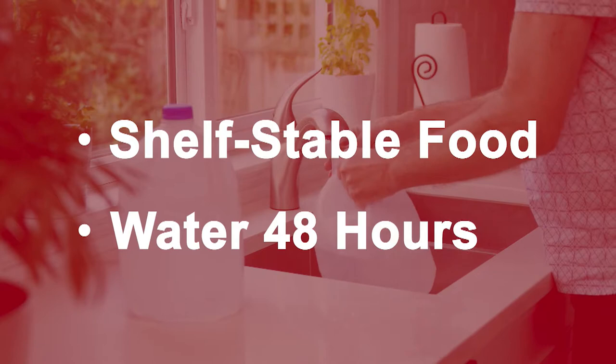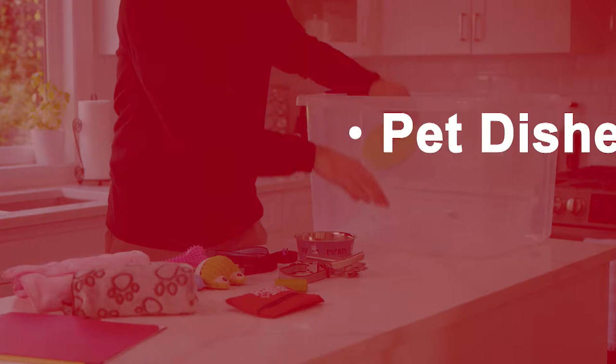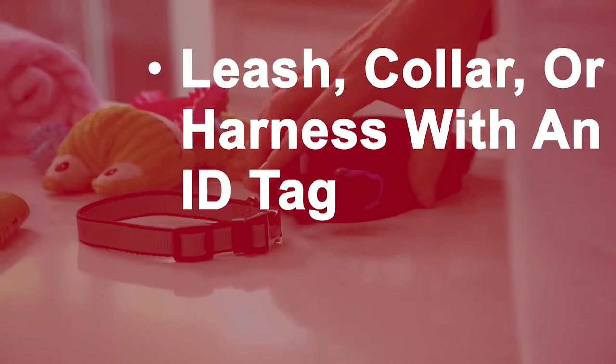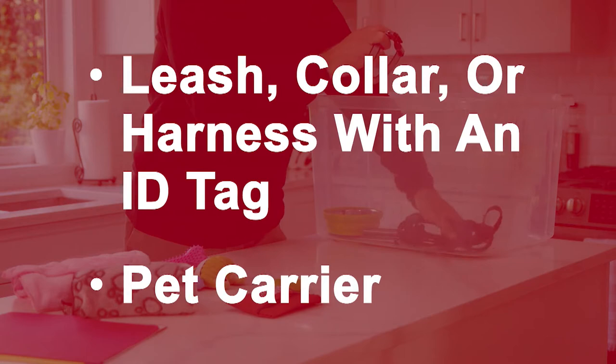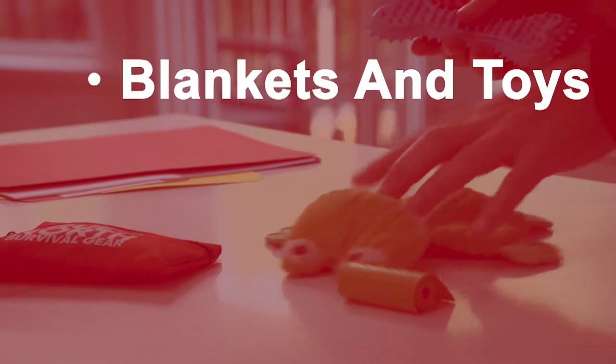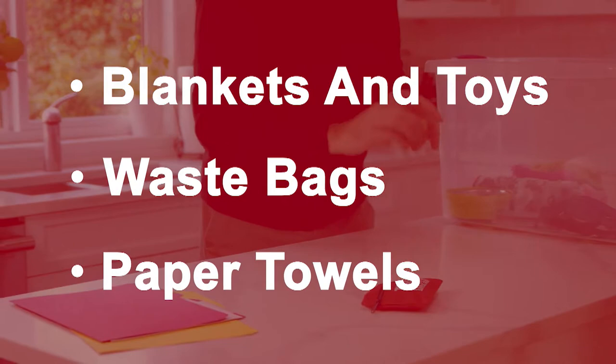For water supplies, that's 8 litres for an average dog and 2 litres for an average cat for a 48-hour period. Remember to include pet dishes and a manual can opener if your cans aren't ring-pulls. Don't forget a leash, collar or harness with an ID tag attached, or a pet carrier with your details written on it to keep your pets safe and easily identified. Comfort items like blankets and toys can help reduce their stress, and waste bags or paper towels will ensure they can still relieve themselves without leaving behind a mess.